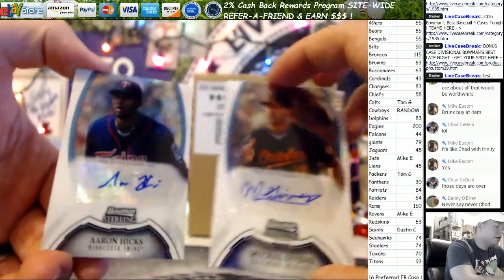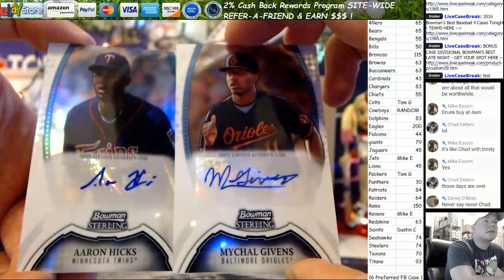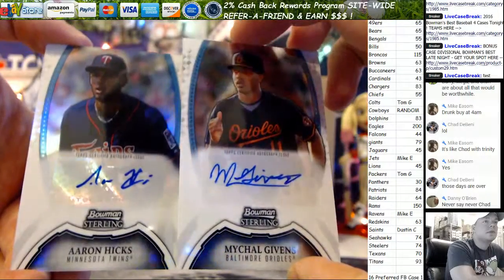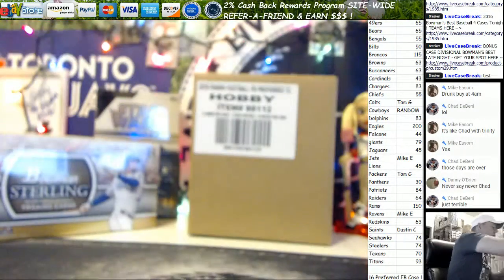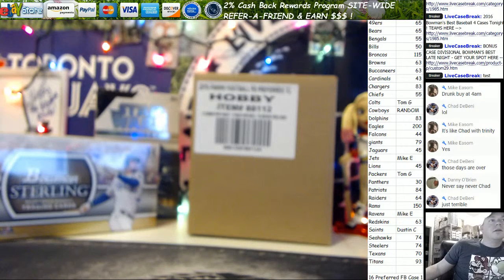Michael Givens and Aaron Hicks. Not a great mini — that was Lawrence L's. We'll pop back in the room and John C will be up next.